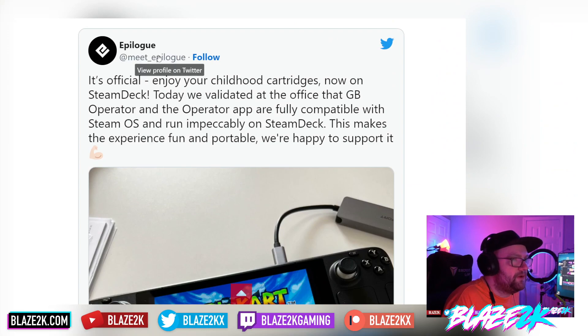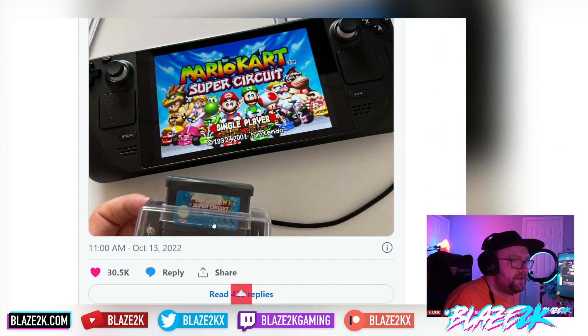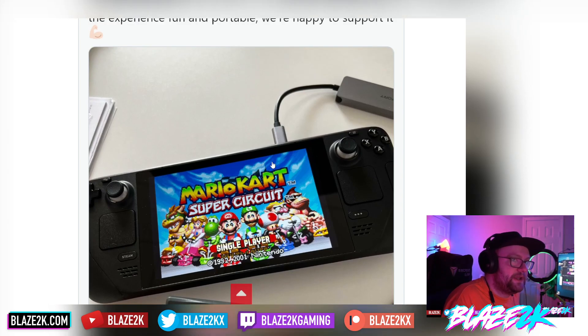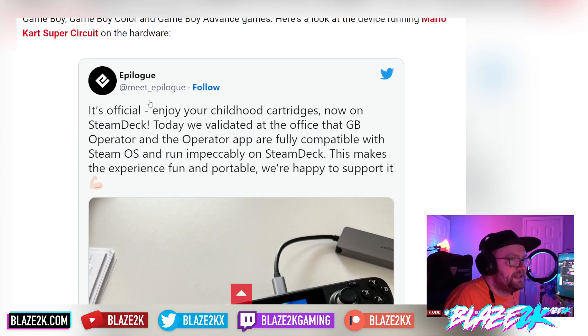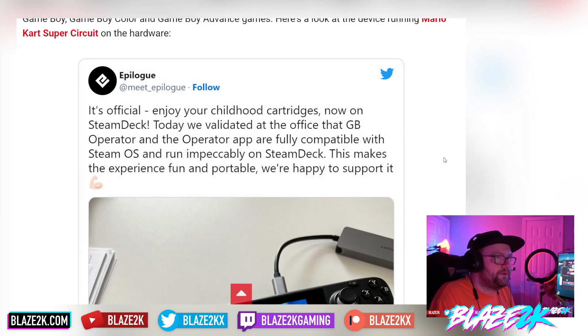The company Epilogue makes a little physical hardware device that basically allows you to run your old cartridges — literally run them, or back them up, or do whatever you want with the files on any PC, including now the Steam Deck. They've officially validated at their office that the Game Boy Operator and Operator app are fully compatible with SteamOS and run impeccably on the Steam Deck.